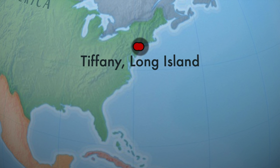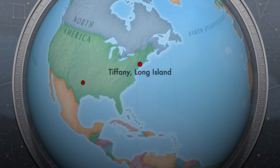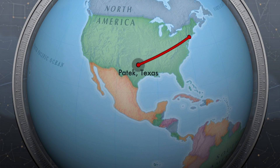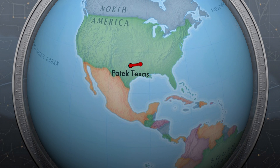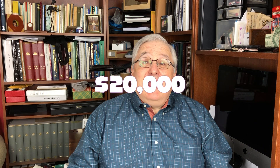From there my watch went to Tiffany's service center on Long Island. A week later I was informed that my watch was sent to Patek for their estimate since they were the original manufacturers. Off went my watch down to Patek in Texas — I was told that Patek had a big service center there. I waited and waited. About two months later I was told that my watch had to be sent to the main service center in Geneva, Switzerland. Again I waited. After another two months I finally heard from Tiffany that it would cost twenty thousand dollars to repair my watch and take two years to complete.